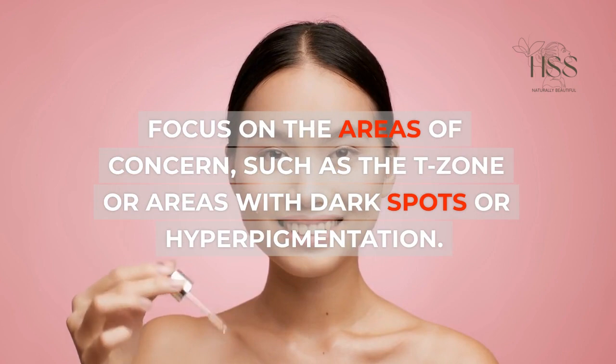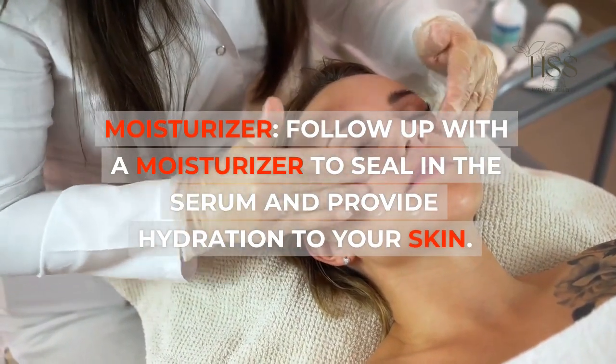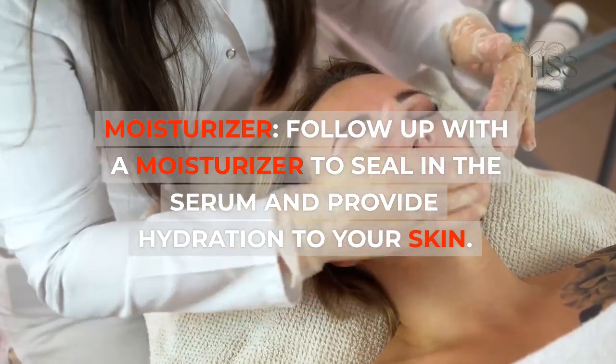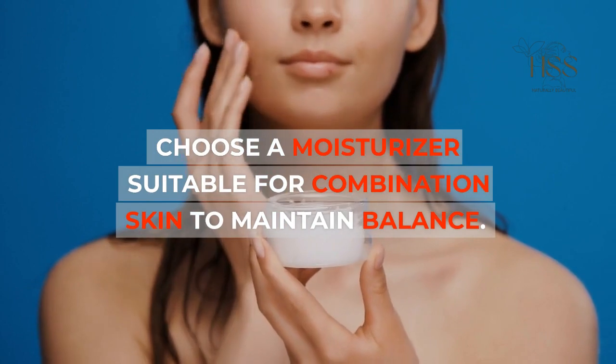Moisturizer: Follow up with a moisturizer to seal in the serum and provide hydration to your skin. Choose a moisturizer suitable for combination skin to maintain balance.